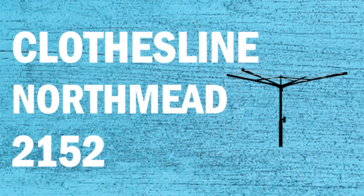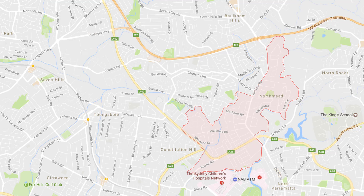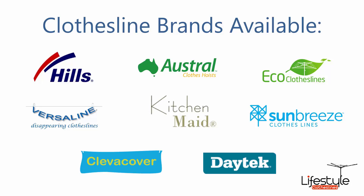If you're looking for a new clothesline or washing line in the North Mead area of Sydney, Lifestyle Clotheslines can help. We service the full North Mead area and offer a supply only or a supply and installation service if you need help with installing your new clothesline or washing line. All clothesline brands are available through Lifestyle Clotheslines, with Hills, Austral and Eco Clotheslines being some of the main three big ones that we do.